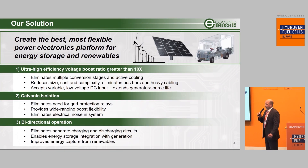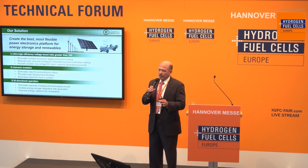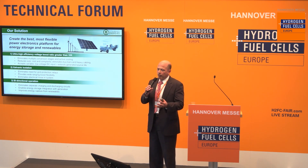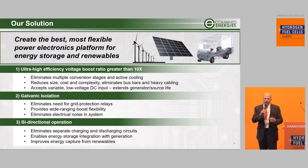We found three main attributes that we needed to bring to the table. We needed to provide high voltage boost — efficiently, in a very compact package — and it needed to be high: not two-to-one or three-to-one, but eight-to-one, ten-to-one, or twelve-to-one. This would allow electrochemical devices running at 40 volts, 38 volts, or 60 volts to boost up and access a high voltage bus.